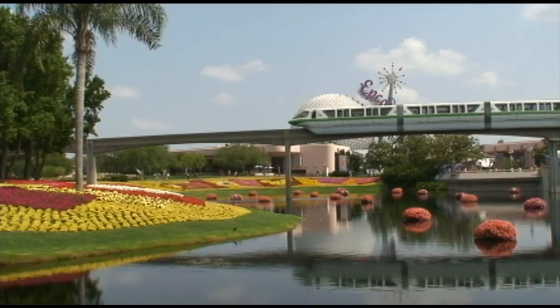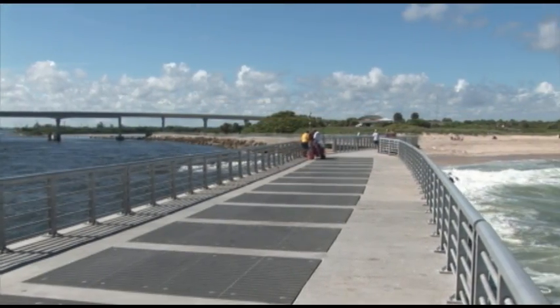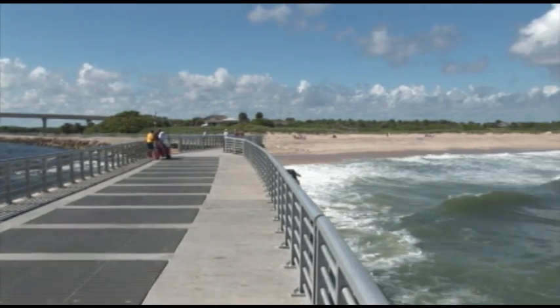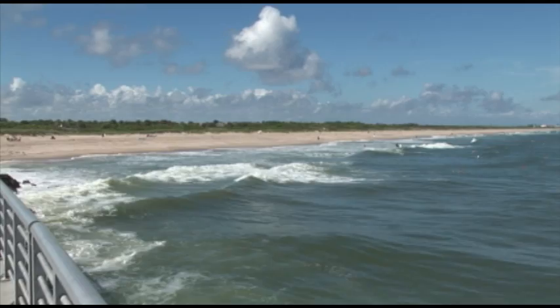Seashell Suites is close to Disney World, Port Canaveral, and just minutes from world-class fishing at Sebastian Inlet State Park. Trendy shops and boutiques await you minutes away in Vero Beach.